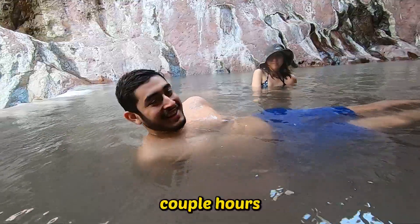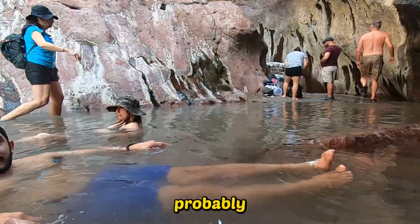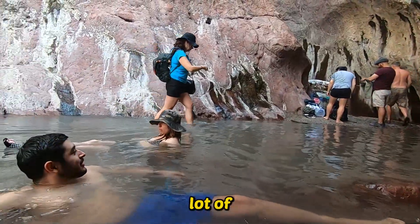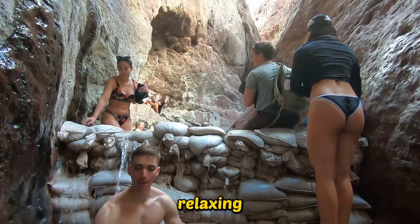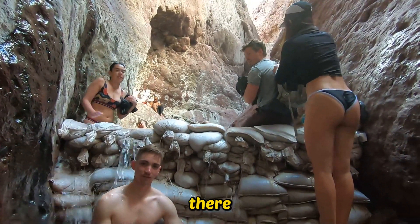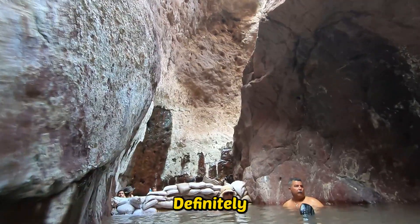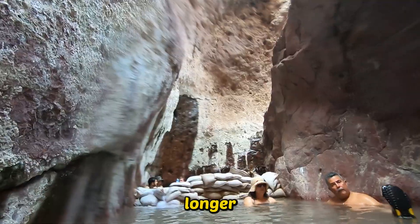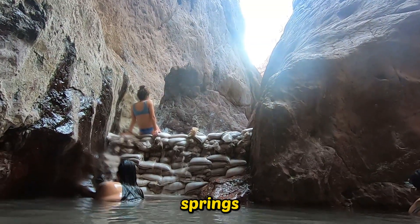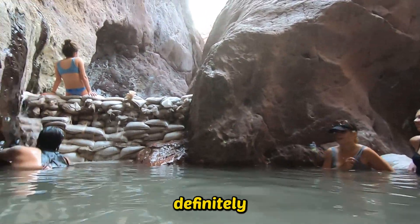We were at these hot springs for probably a couple of hours. Out of all the hot springs I've ever been to, these are probably the most relaxing. Some hot springs are more of a party vibe, but these are definitely more of a relaxing vibe. Everyone was quiet, some people were meditating, everyone had their eyes closed. I think that's because the hike is long, it's hot, and the hot springs themselves are secluded. If you're looking for a relaxing vibe, definitely go to this one.